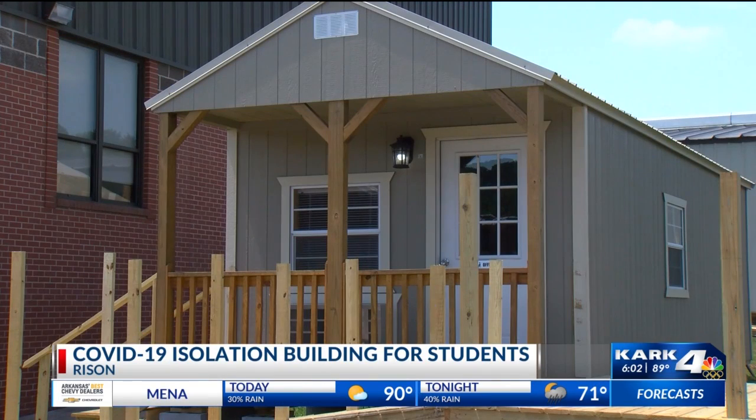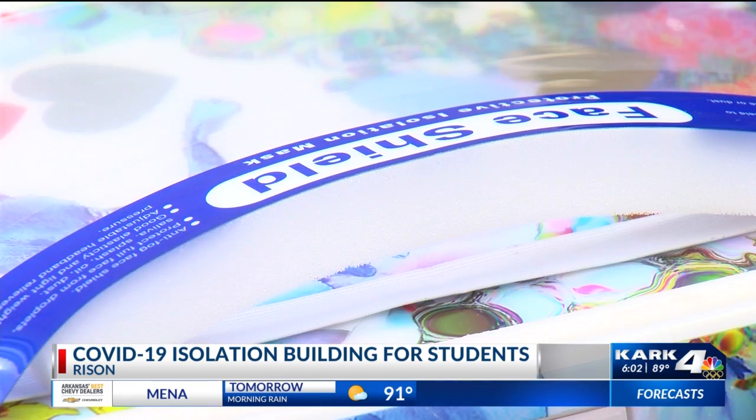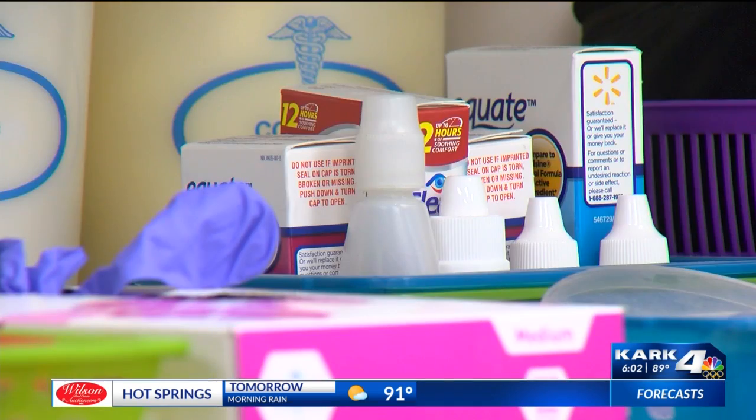It was super critical. Schools across Arkansas are taking every precaution as students head back to class, including the Cleveland County School District in Rison. Superintendent Craig Dupree says he and his staff have been working to figure out a way to limit exposure to coronavirus.